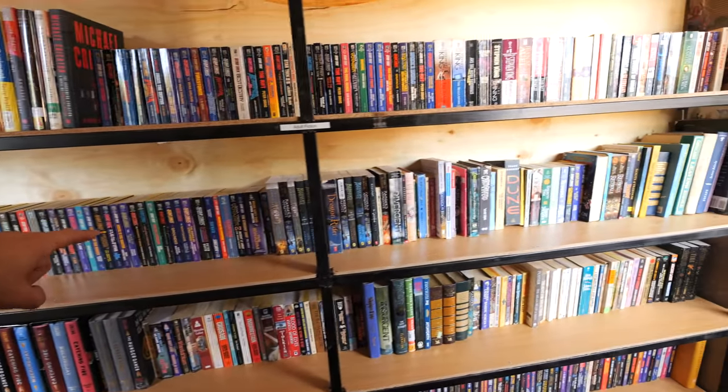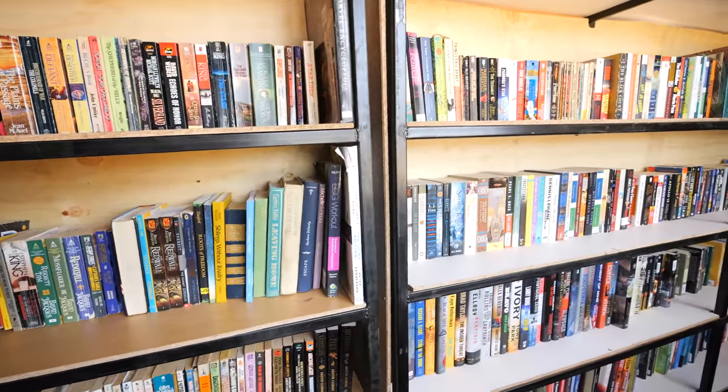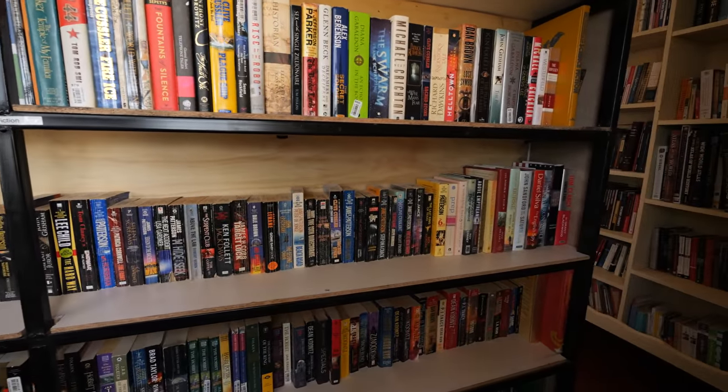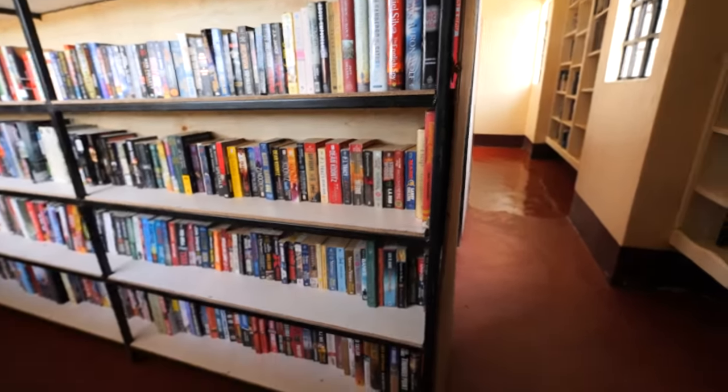Star Trek books — that's a lot of Star Trek books. There are also Stephen King novels. The Marvel Encyclopedia. Let's get the bottom row.